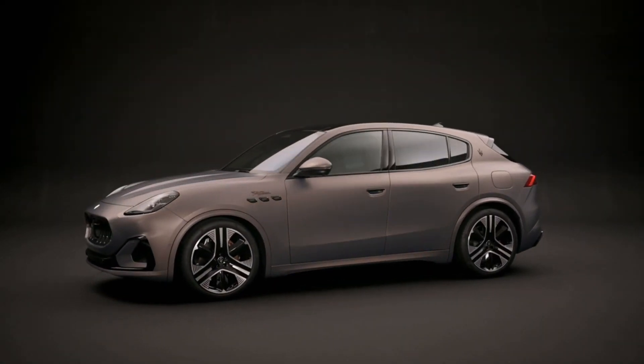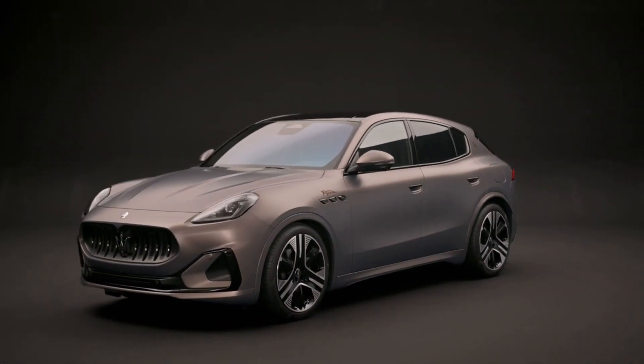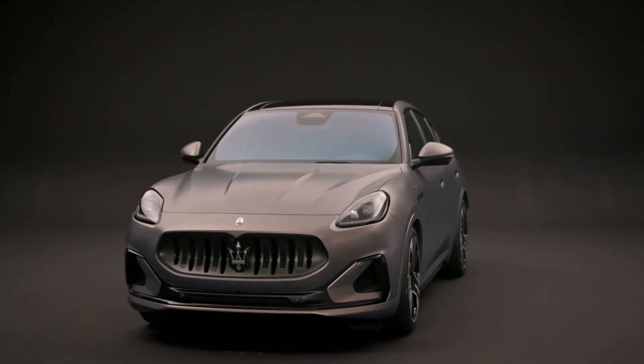The extraordinary journey with the new Maserati Grecale Fulgare has only just begun.